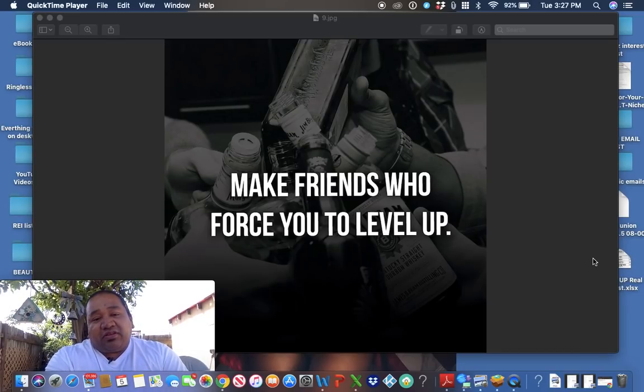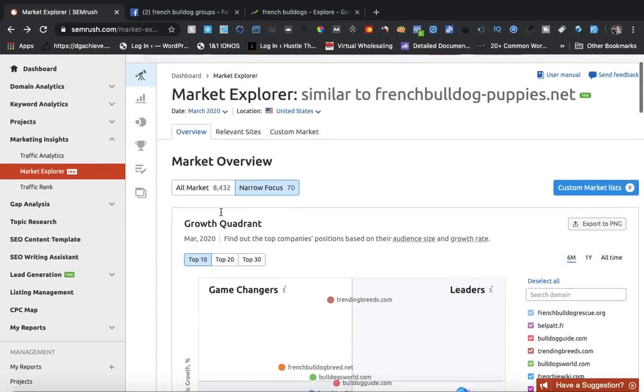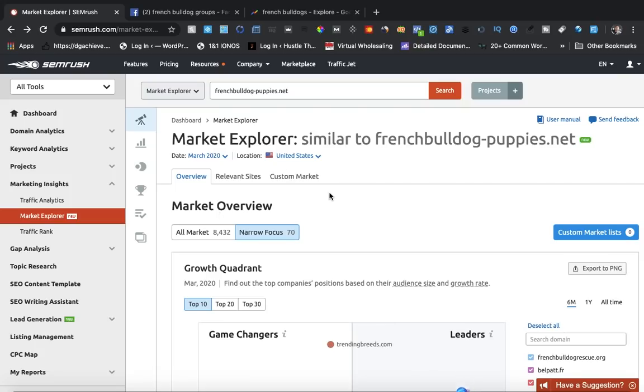Right here: "Make friends who force you to level up." That's really important in the world we're living in these days. I wanted to show you SEMrush, and I'm going to use French Bulldogs as an example because you can use this for any kind of dog — there's always different knowledge on different dogs.